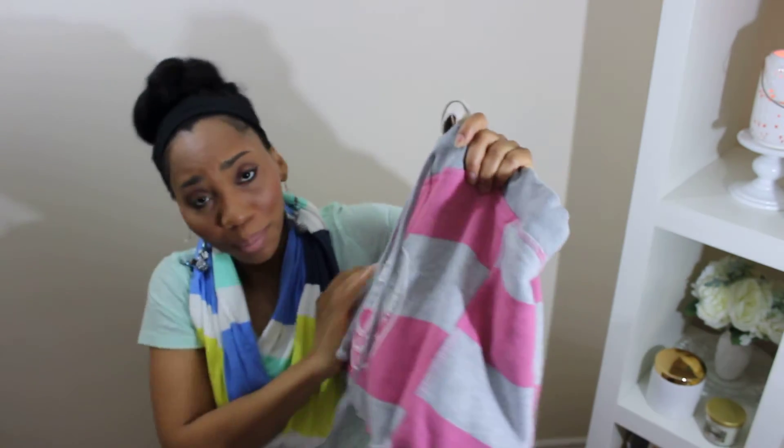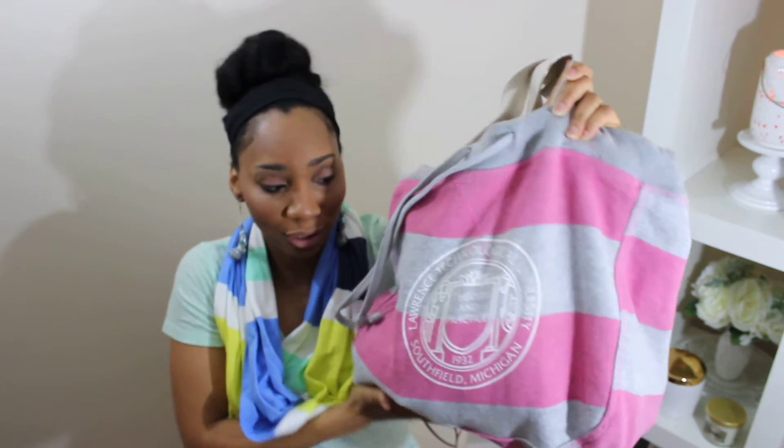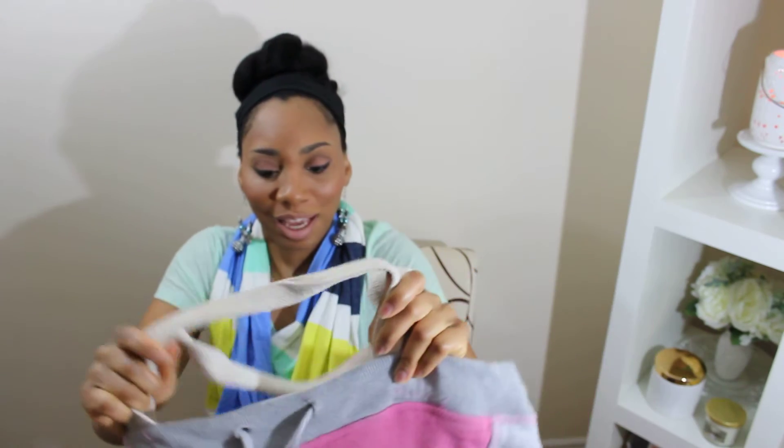Hey, hello everyone, thank you for coming back to my channel. Today I have a 'what's in my diaper bag' video for you, so let's go ahead and get started. This is my diaper bag — it's just a Lawrence Technological University tote. My husband went to that school for both undergraduate and graduate school, so we do love them, our Blue Devils.